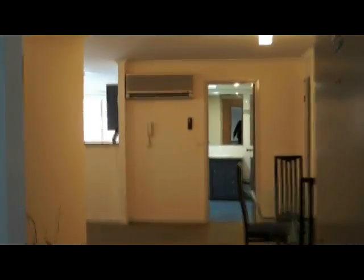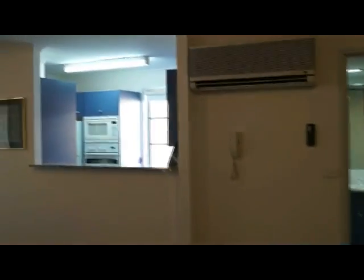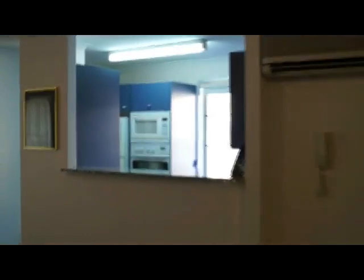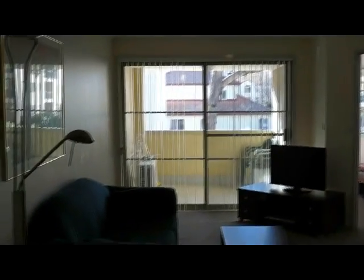This is the interior of a one bedroom apartment at the Dowling Complex. It's on a corner with the kitchen on one face and the bedroom, balcony and lounge on another.